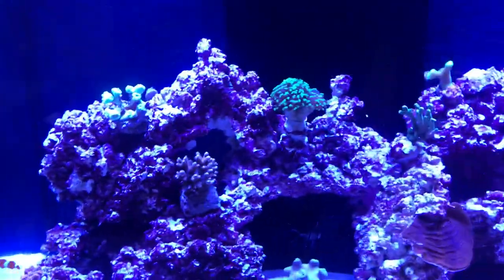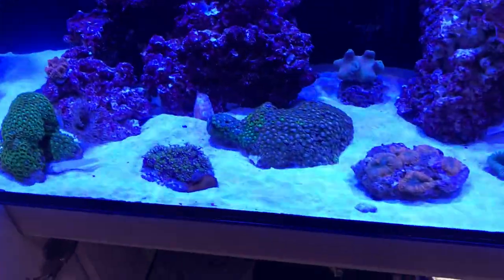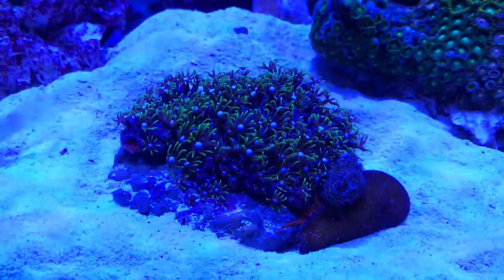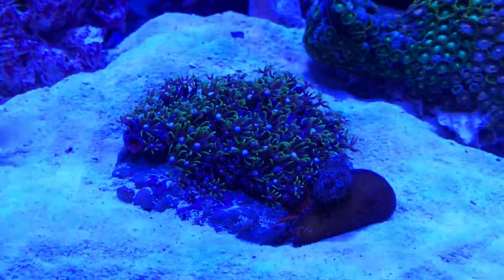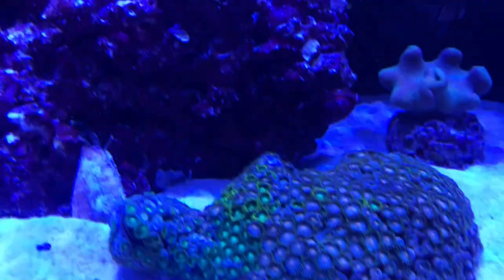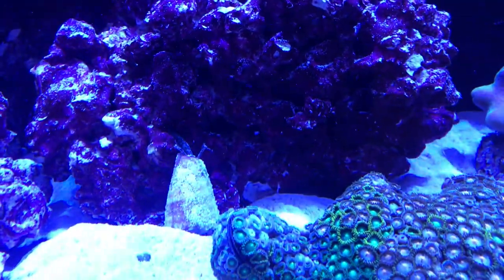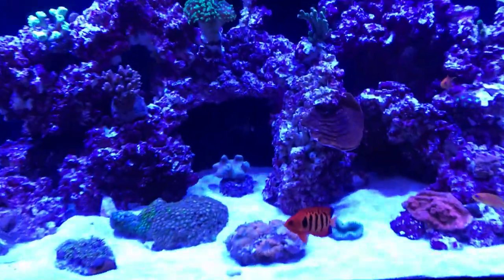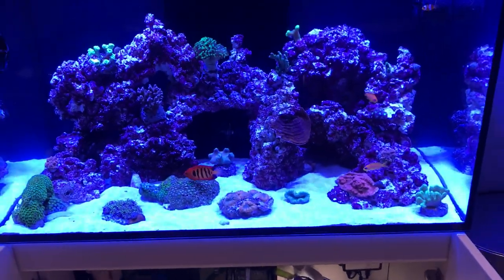I do have a little barnacle inside one of the candy cane heads — he comes out and filter feeds now and again. That's quite cool to see. I've been told he's harmless so I'm going to leave it in there. My star polyps are looking really healthy, quite a few new heads growing on the rock itself. I can see my conch hoovering up there, doing really well. Really happy with the layout so far.